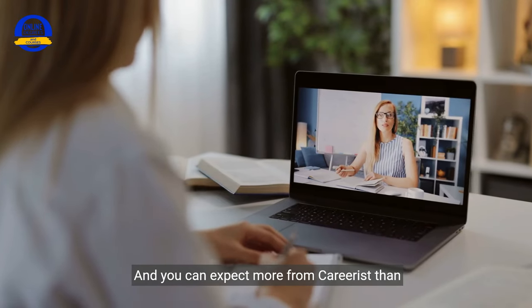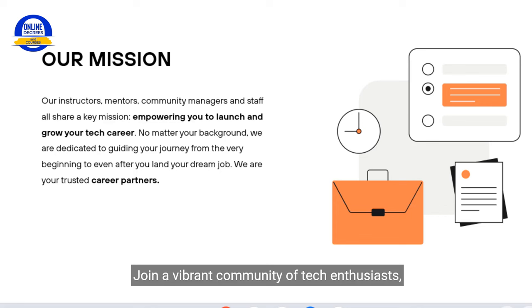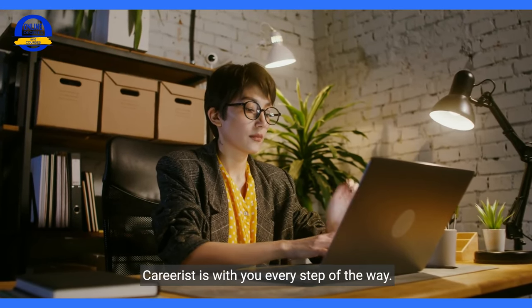You can expect more from Careerist than just an online course. Join a vibrant community of tech enthusiasts, receive mentorship from industry experts, and take advantage of Careerist's robust job placement support. From resume optimization to interview prep, Careerist is with you every step of the way.